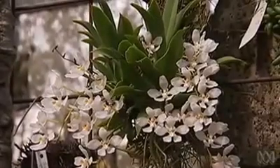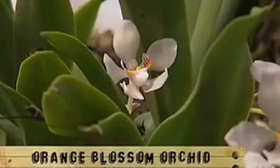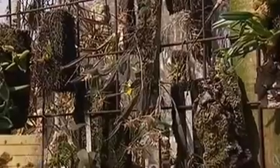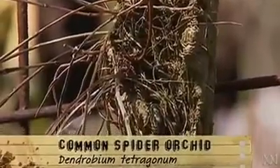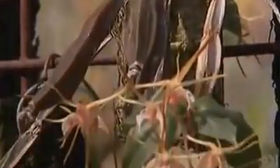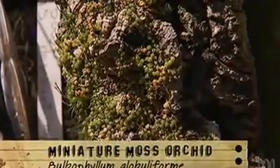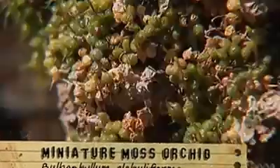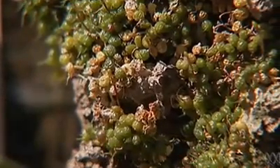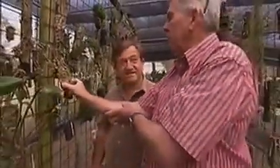Over here we have one of the best genera in Australia, which is Sarcochilus falcatus, and that has the common name of orange blossom orchid because the flowers are similar. Over here you've got Dendrobium tetragonum, which must be one of the very few plants in the world that actually has a square stem — you don't see that in very many plants. And down here we have Bulbophyllum globuliforme, which some say is the smallest flowering orchid in the world, and it only occurs on hoop pines between the border ranges and somewhere in central Queensland.